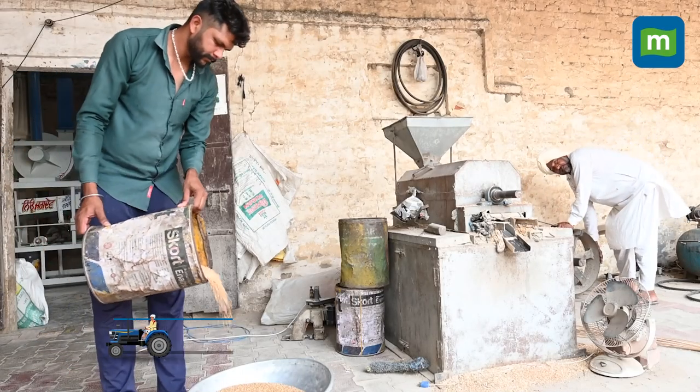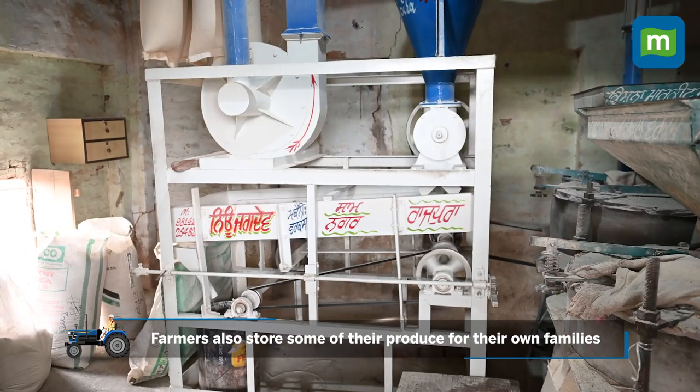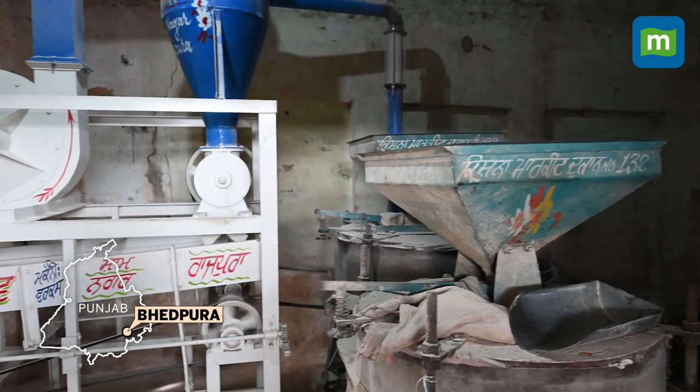Before proceeding to mandis, the farmers also store some of the produce for their own families and use local chakkis to turn it into flour. We went to a chakki in Punjab's Bhedpura village to get you the view.